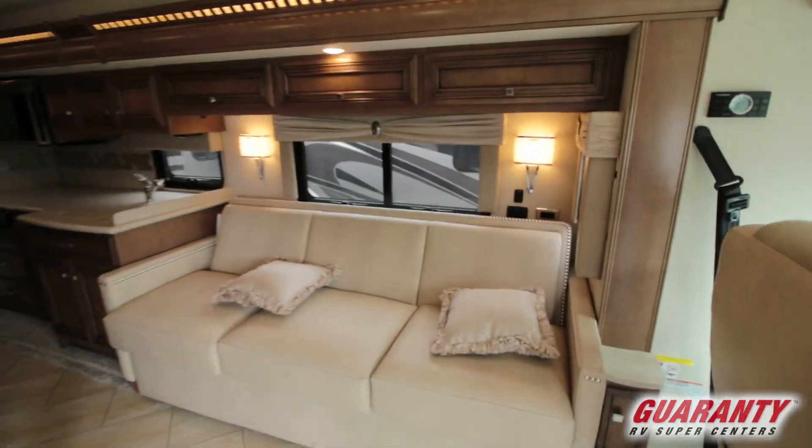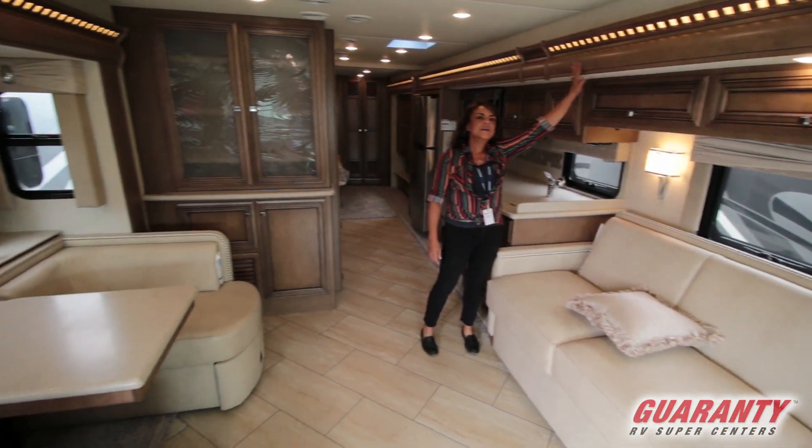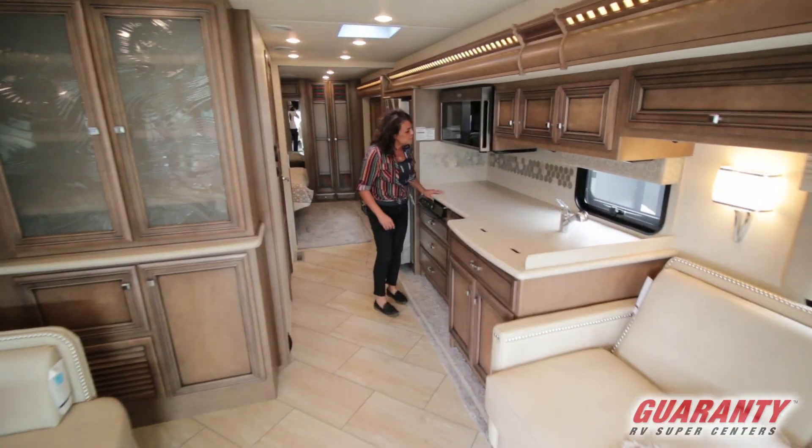All interior is beautiful. This is Flex Steel furniture. We've got all hardwoods right here, recessed lights, accent lighting, and a nice kitchen with good counter space.